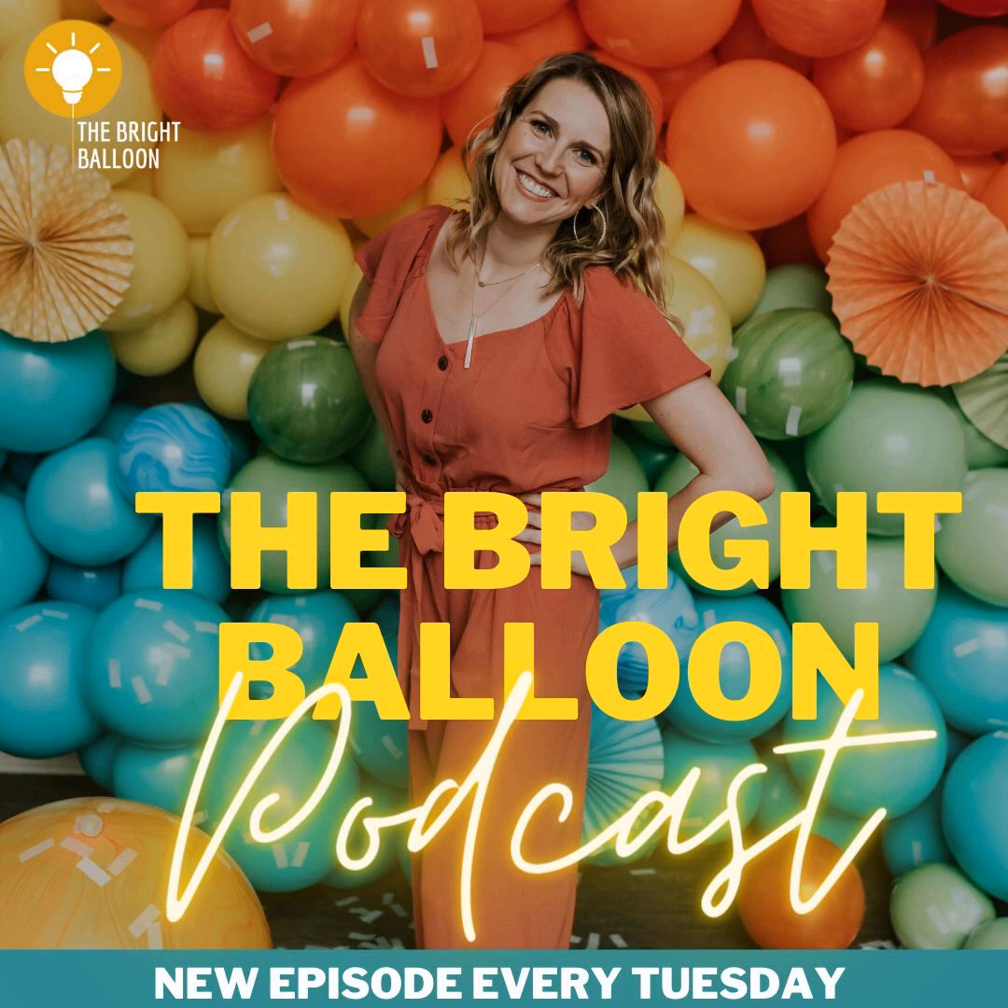Hi, and welcome to The Bright Balloon, a podcast where I'm sharing bright ideas for your balloon business. My name is Sarah Meyer, and I'm a balloon business owner like you. I love the creative side of what I do, but I really love the business side, which seems to be the part where most people struggle. So I'm here to help.